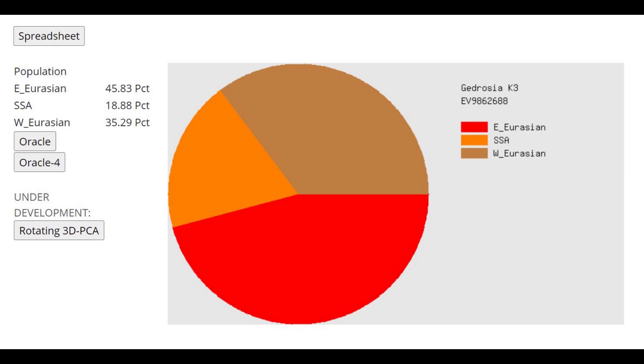Here is his result with the Gedrosian K3 calculator. Once again, maybe nothing too surprising, but the 18% Sub-Saharan African is just staring right at me and it's weird. Where is it coming from?